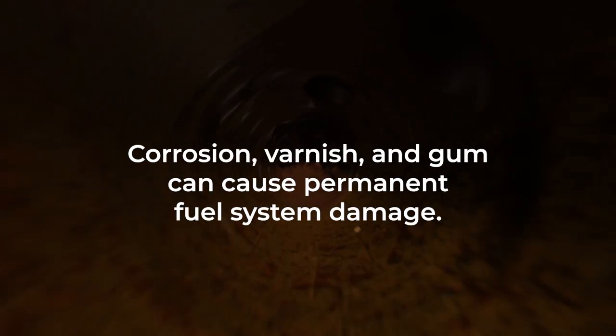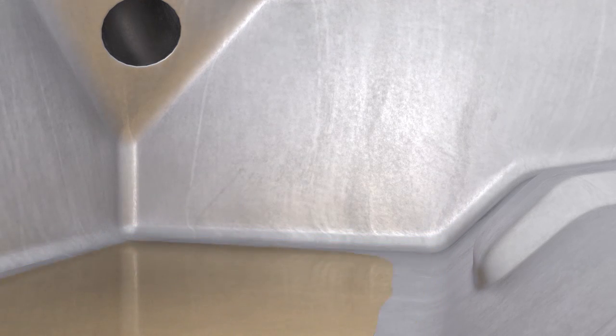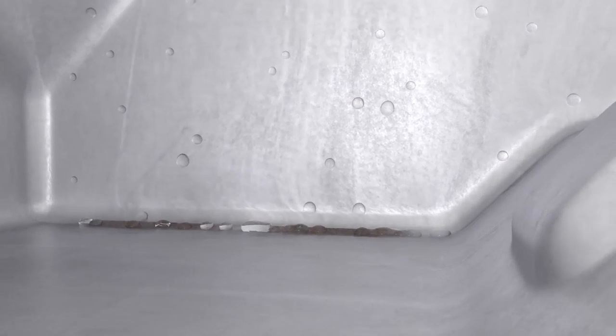If left too long, the corrosion, varnish, and gum can cause permanent fuel system damage. Draining your fuel system before storage is not the only answer. Not only is it often impractical, but it wastes money in gasoline. More importantly, it exposes the metal components in your gas tank to condensation, which may accelerate fuel system corrosion.